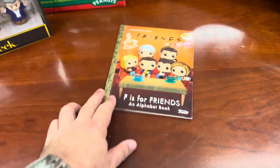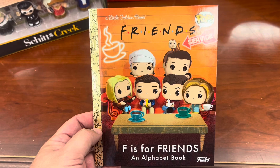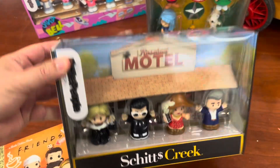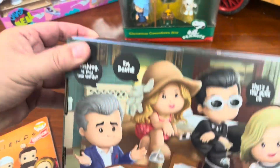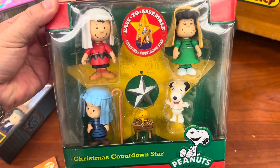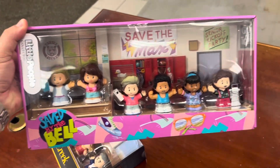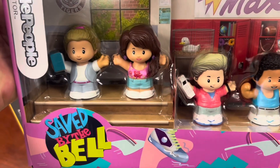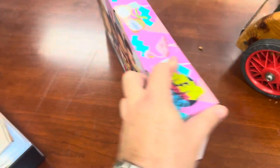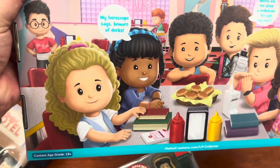Next up we have this really cool Friends Golden Book and it's worth about $8. And then we have this Schitt's Creek Little People set worth about $40 — I love how they put the cartoon version of the characters on the back. We have this Peanuts Christmas set worth about $30 still in the box. And then brand new, we have a Saved by the Bell Little People set worth about $40 with all the main characters — they also have really cool cartoon graphics on the back. So smart.